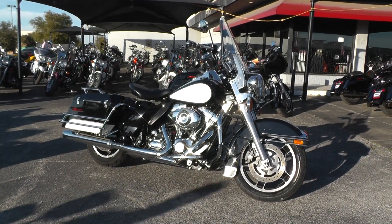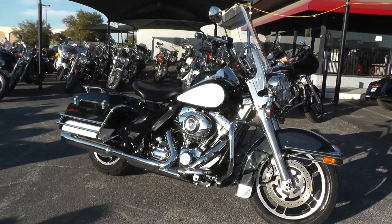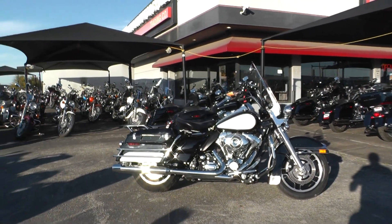We'll take almost anything in on trade. We're selling and shipping bikes all over the world so it'd be easy to get this one to you. This is Geno with American Motorcycle Trading Company in Arlington, Texas. Thanks for looking.